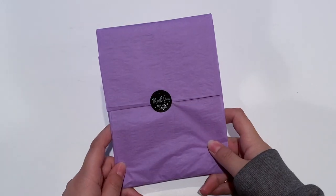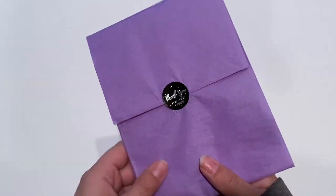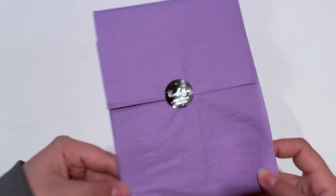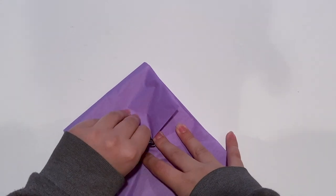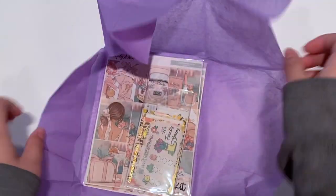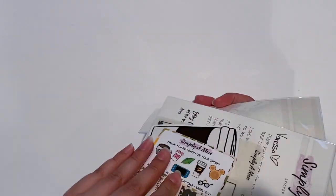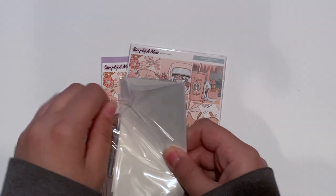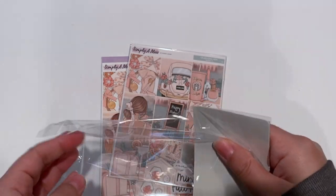First up, I have my order from Simply a Mess, which you guys know I absolutely love Jess's shop. She is one of my favorites. She did do a little rebranding — now she puts her orders in tissue paper and she is ready to ship. It comes with this cute little sticker. If you were one of the first 20, I think, for Jess's shop, then you got a little freebie pack from a bunch of different shops.